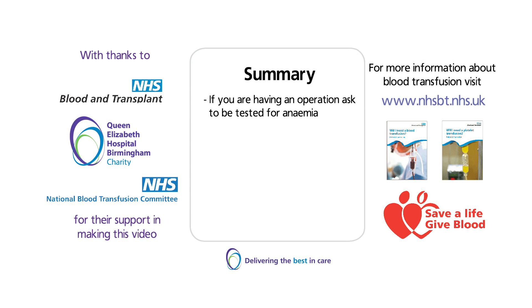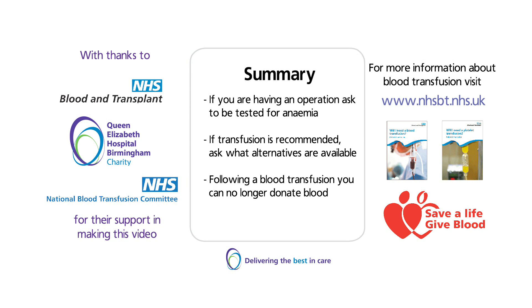Remember, if you are having an operation, ask your doctor or nurse if you need to be tested for anaemia. If you are told you need a transfusion, ask your doctor or nurse what alternatives are available for you. If you have had a blood transfusion, you can no longer donate blood. Blood transfusion is very safe, thanks to volunteers giving their blood all over the UK every week.